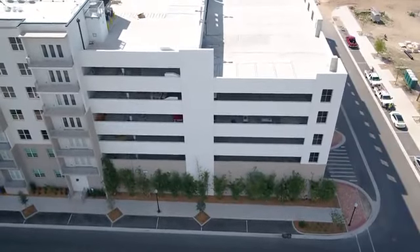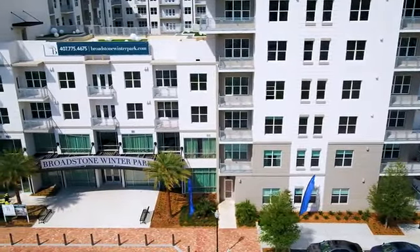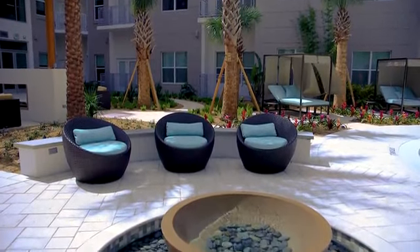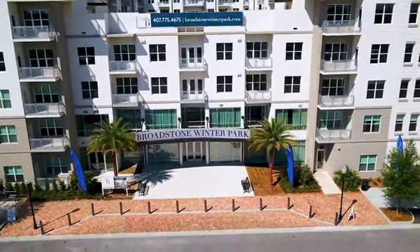Private storage and controlled-access garage parking are also available. We're based in Winter Park, surrounded by plenty of conveniences and entertainment. Make Broadstone Winter Park your new home. Call today.